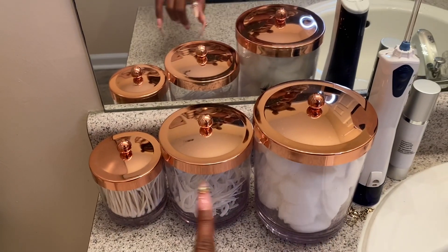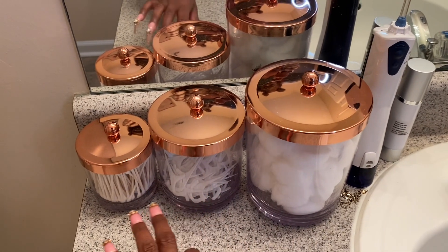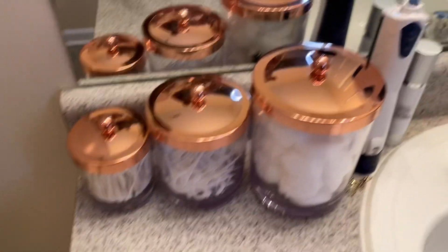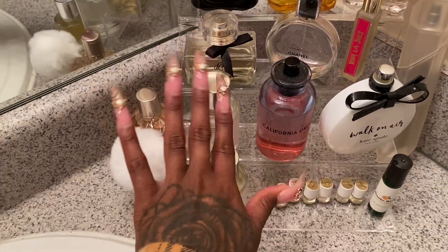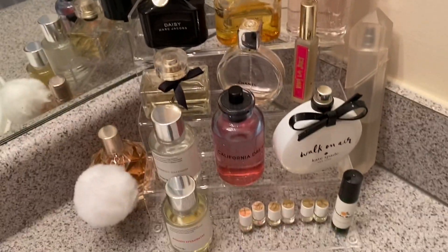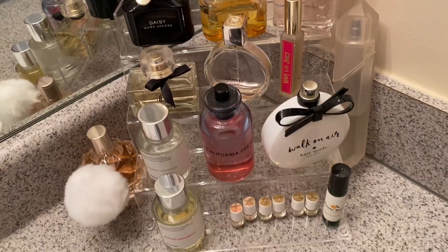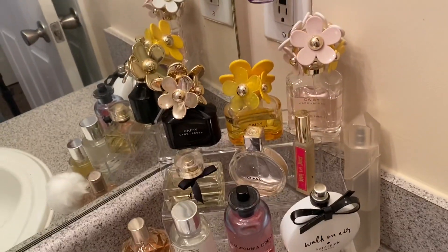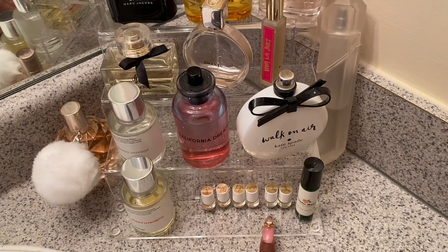I already showed you guys these cute little containers from Amazon — cotton in this one, placards in this one, and q-tips in the last one. Now let me do a close-up on my little perfume collection. These were all gifts and I'm so appreciative. I had a best friend who used to buy me perfumes all the time — she knew I'd never buy them for myself. I also got these little baby ones that smell like coconut oil — so good.